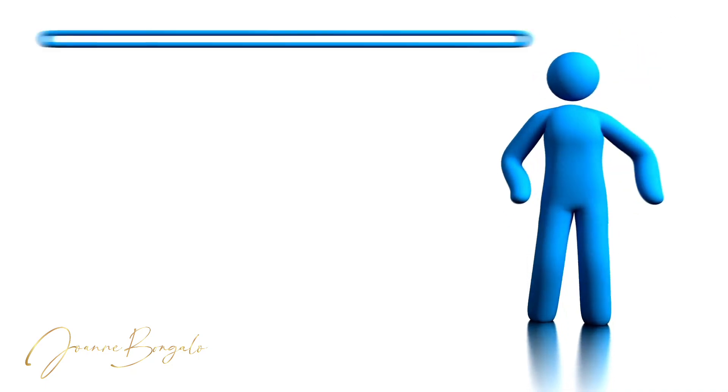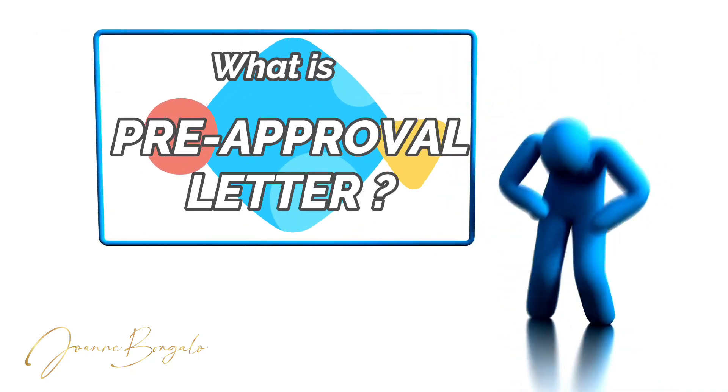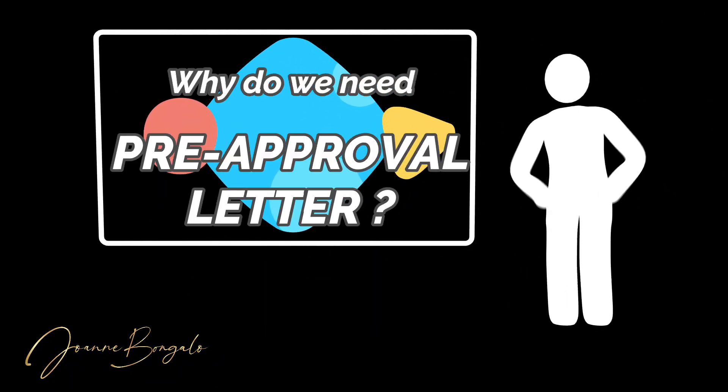Hello beautiful people! We are going to talk about getting pre-approved. What is a pre-approval letter? Why do you need a pre-approval letter?